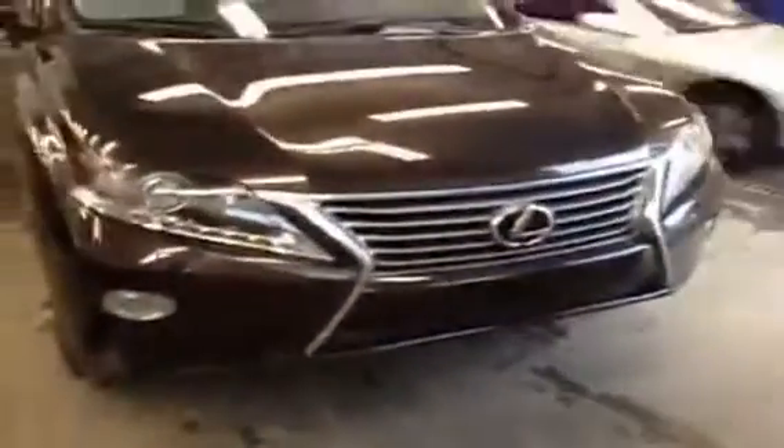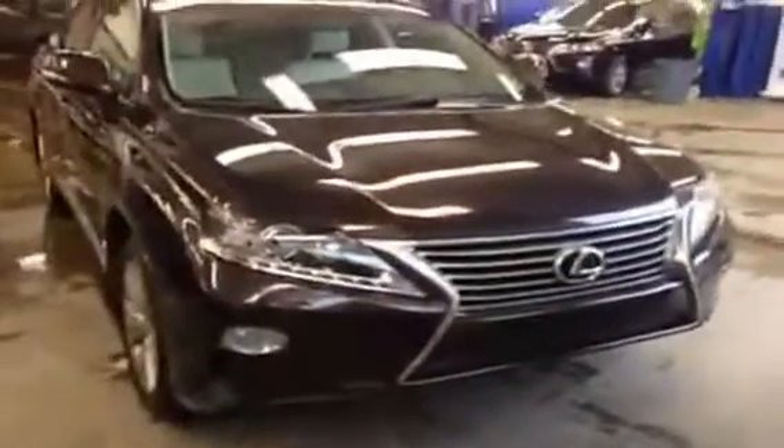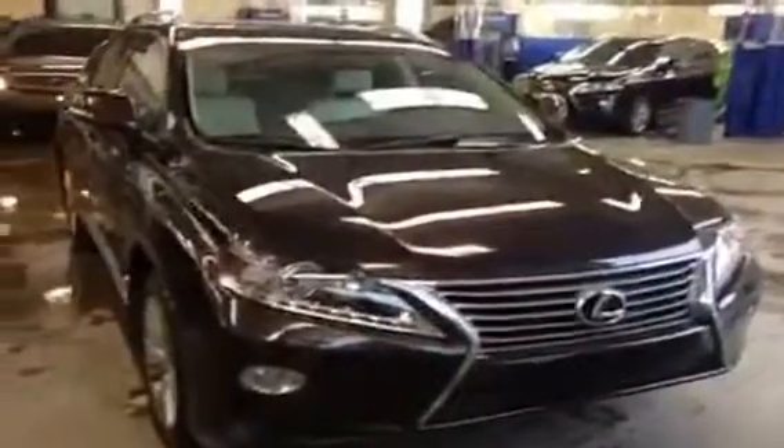Coming up to the front of the vehicle again, we have the integrated turn signals, 19-inch alloy wheels, LED headlamps with headlamp washers, fog lights, and the unique Lexus spindle grille. For this and other models, call us today at 780-466-8300.